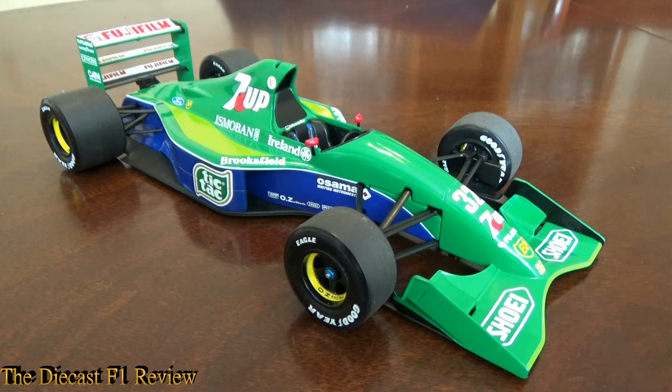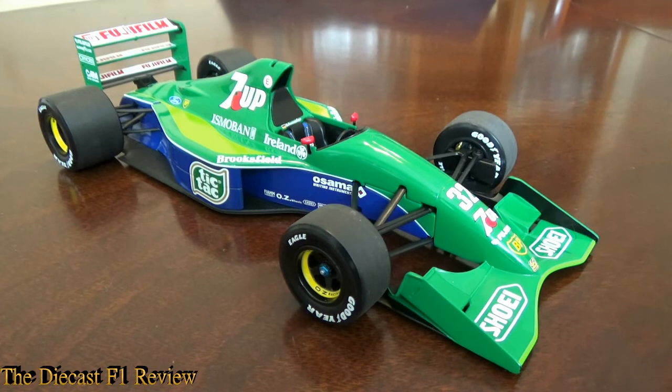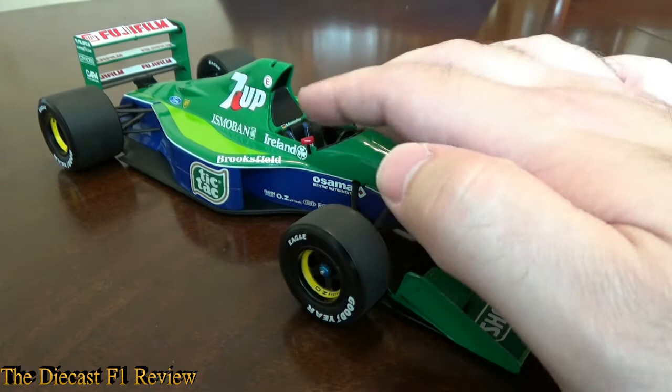I'll say to Minichamps: please remake this car and make it into the Jordan 192 for the '92 season with the Yamaha engine, because that was such a nice looking car as well. The only issues with the model — well, not so much issues — but sometimes when you see these for sale the wing mirrors have popped off or broken off; I think they're the only weak part of the model. The rest of it is pretty solid, apart from the rear wing which is a bit flimsy — but that's sort of a given, because the rear wings in those days were just very light.